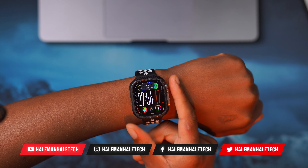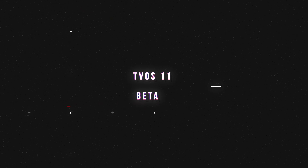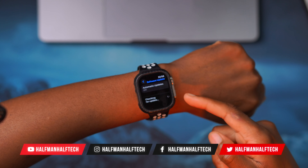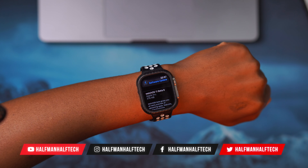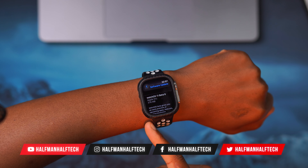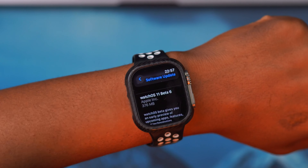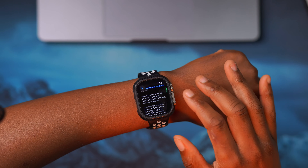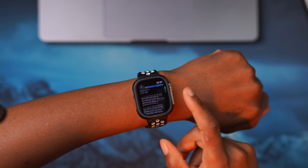Welcome back to the channel, my name is Ben your host. Today when it comes to watchOS 11, the latest update for the Apple Watch, if we go into our software update page you can see we have watchOS 11 developer beta 6 that just came out. On my Apple Watch Ultra 1 this comes in at exactly 376 megabytes, so it's not too big, and it does have some bug fixes for issues I was experiencing.